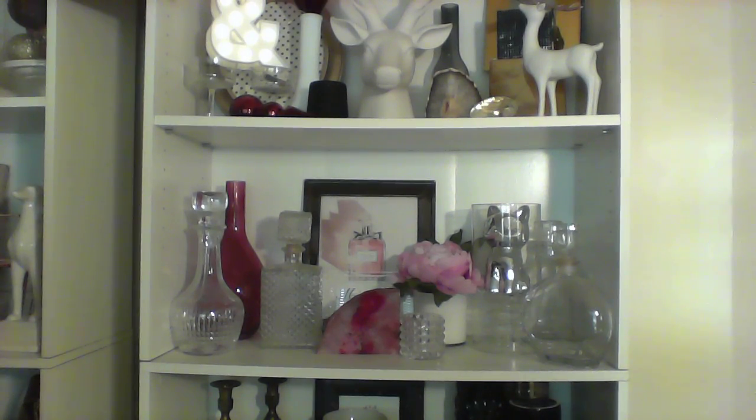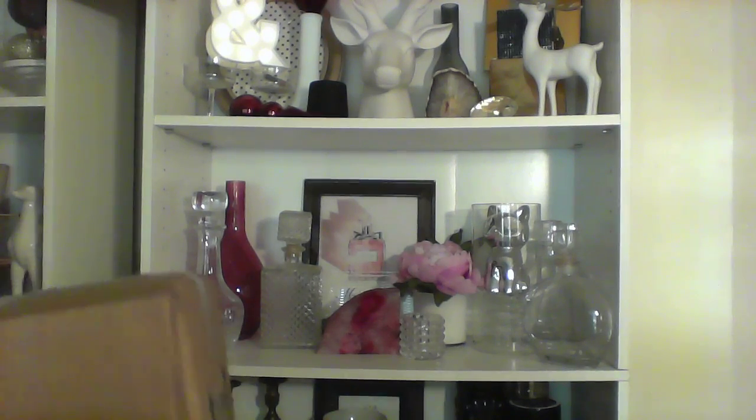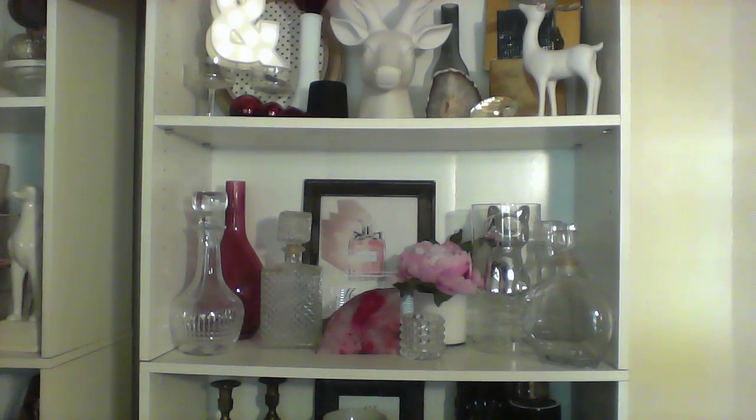Hello. I have here my Colonial Candle unboxing. I have not opened it. Nice and heavy. I ordered this February 9th and received it February 24th, because apparently someone figured out the online code for 50% off everything before they actually started the sale.